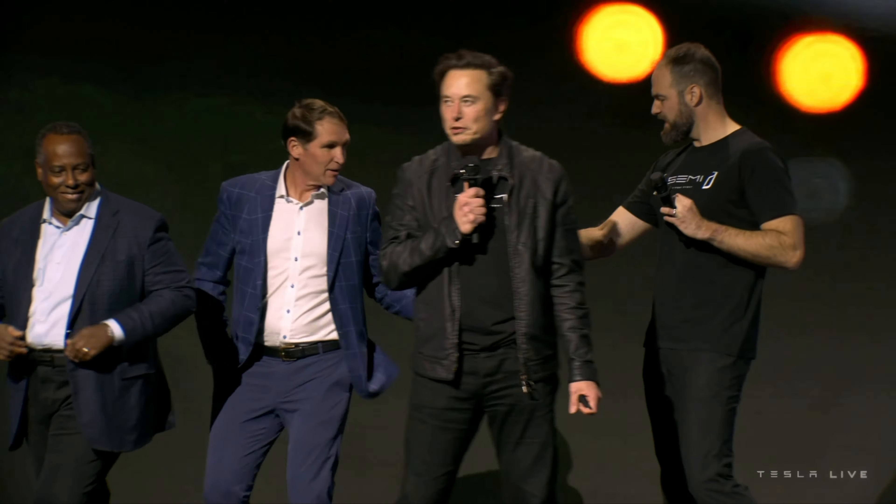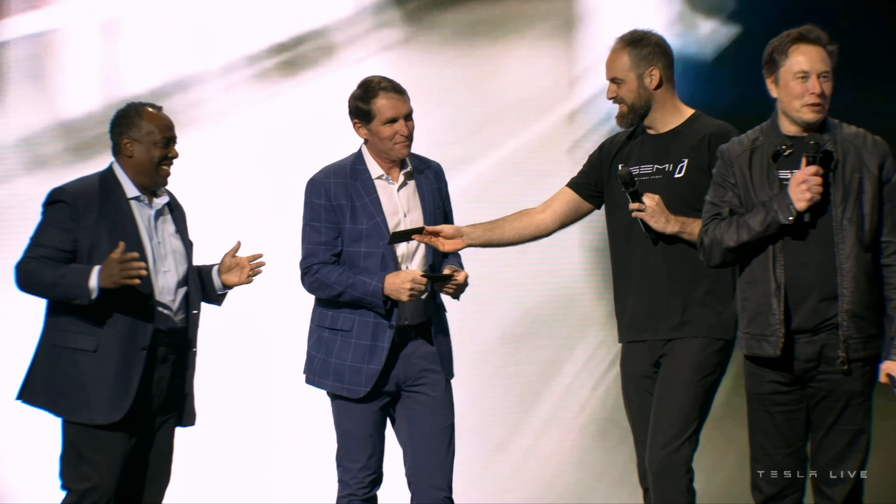That's pretty much it for this Tesla Semi event. Congratulations again to Pepsi for getting the Tesla Semi. Let me know in the comments what you think of this Semi truck — I personally really like it, it's a super cool Semi truck. Anyway, that's going to wrap it up for today's episode.